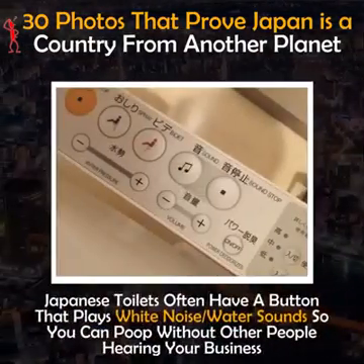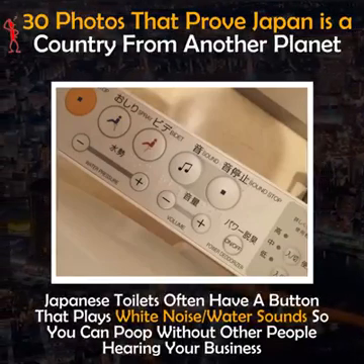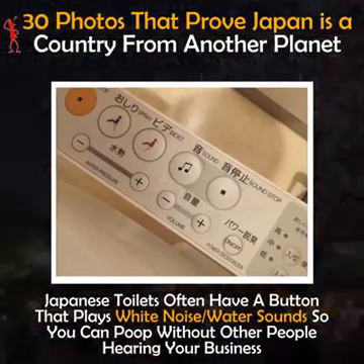Japanese toilets often have a button that plays white noise or water sounds so you can use the toilet without other people hearing your business.